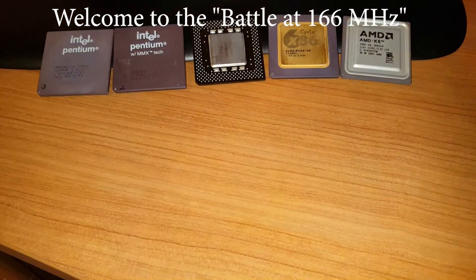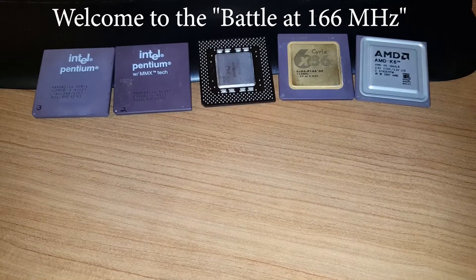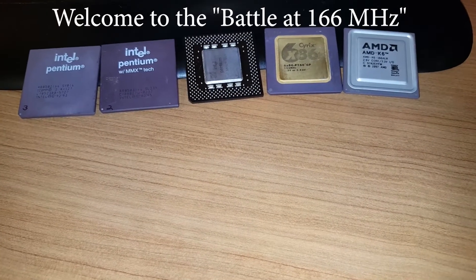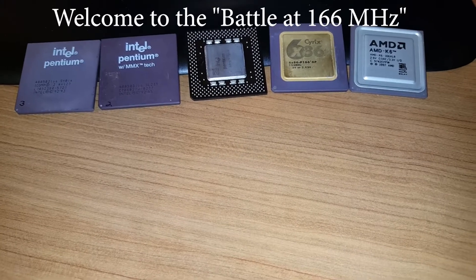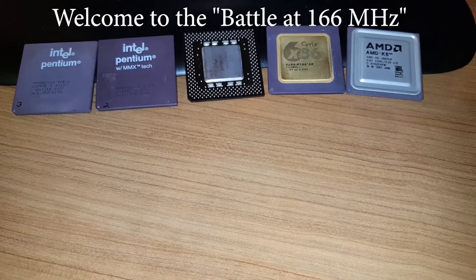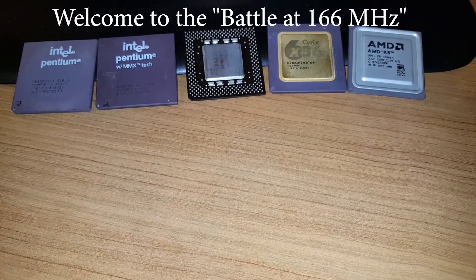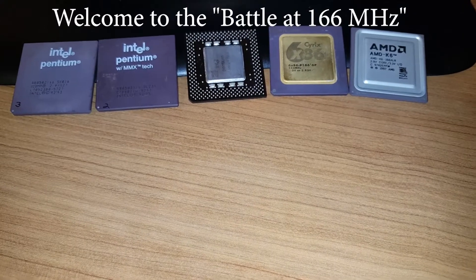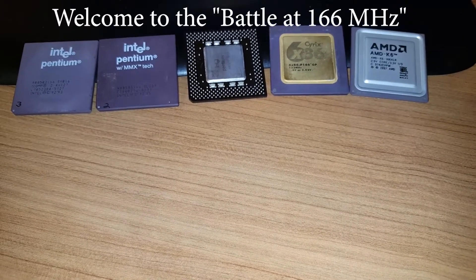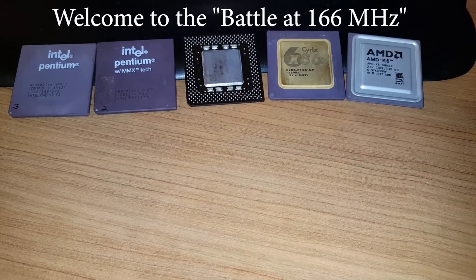Thanks for joining what turned out to be a somewhat underwhelming battle at 166 megahertz. I think the reason it was underwhelming is that basically even a Voodoo 2 is overpowering for these chips. A more realistic battle would probably be at 233 to 300 megahertz, but that might be coming up in the future. In the meanwhile, enjoy and thanks for joining us.